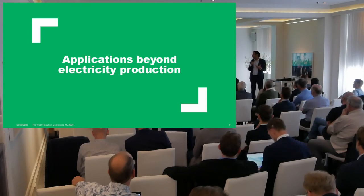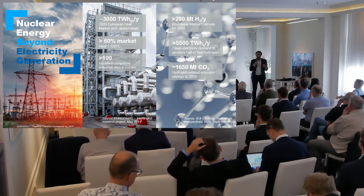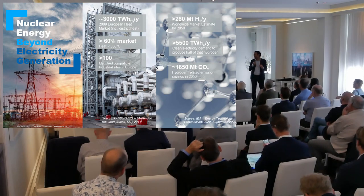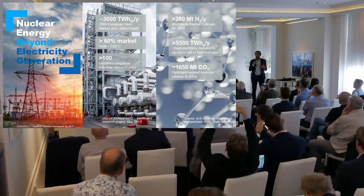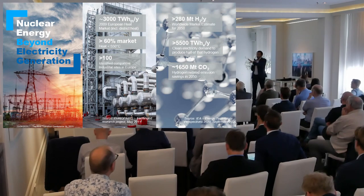What I want to focus on is: can nuclear technology go beyond baseload electricity generation? If we look at the European markets, the heat market — all the energy that is consumed under the form of process heat and hot water in the industry — we're looking at a market that is as large as the European electricity market: 3,000 terawatt hours. And 99% of that market is now fueled by fossil fuels.